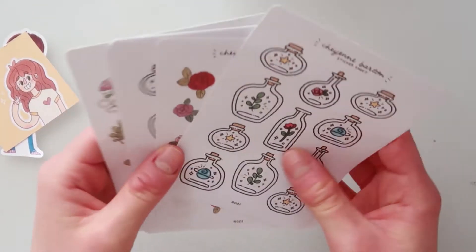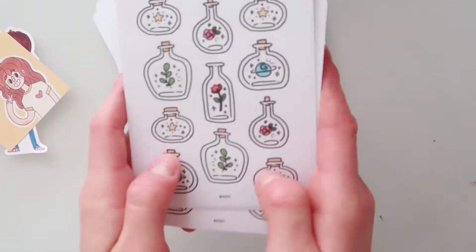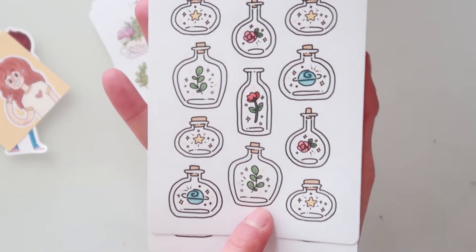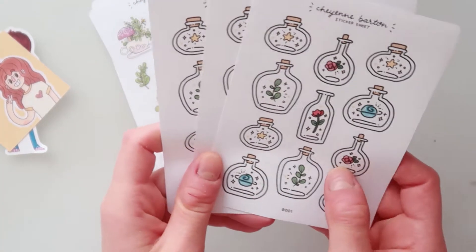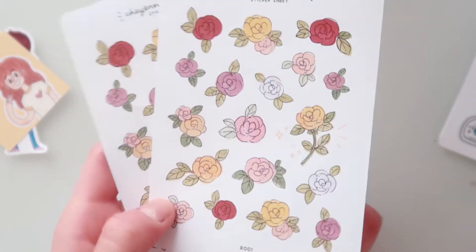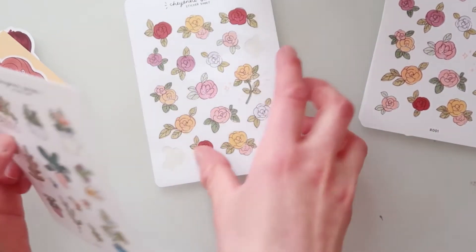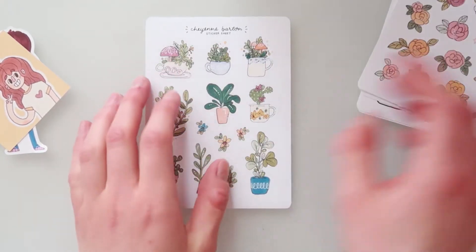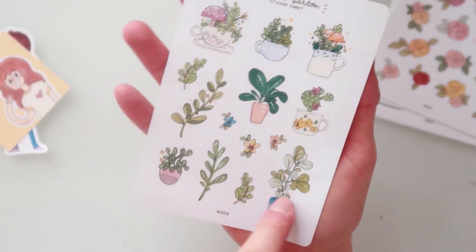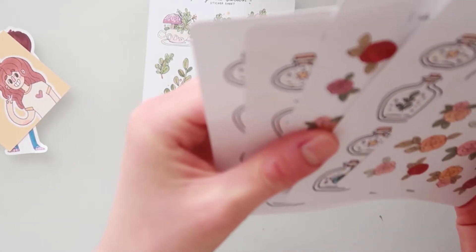These are the stickers I ordered. First, I ordered three sheets of these balls here — they are just perfection. Then I ordered two sheets of these hand-drawn roses, which are amazing and perfect for my journal. Then I ordered three sheets of these roses, and this sheet here with some plants and mushrooms — super cute.